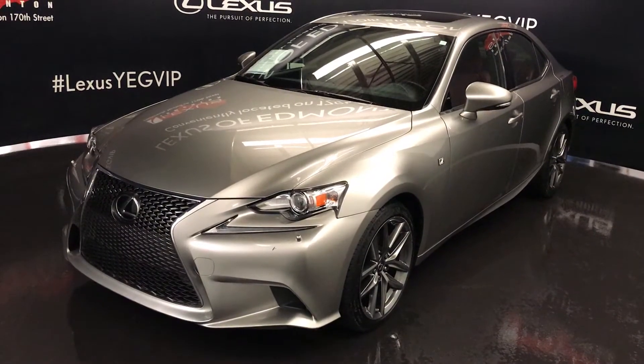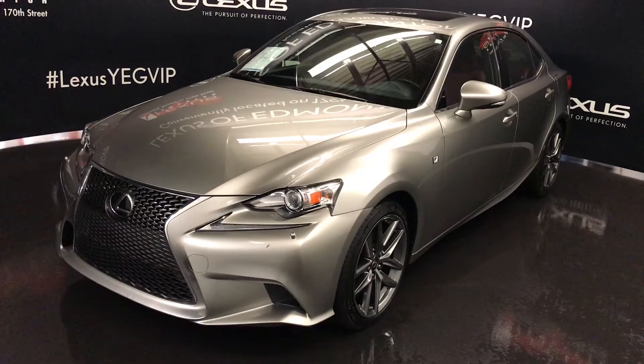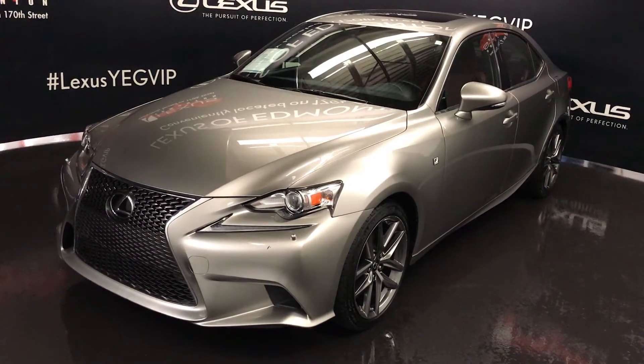Atomic silver exterior with red Lexus interior. Four-door, five-passenger. This is the Executive F Sport package.